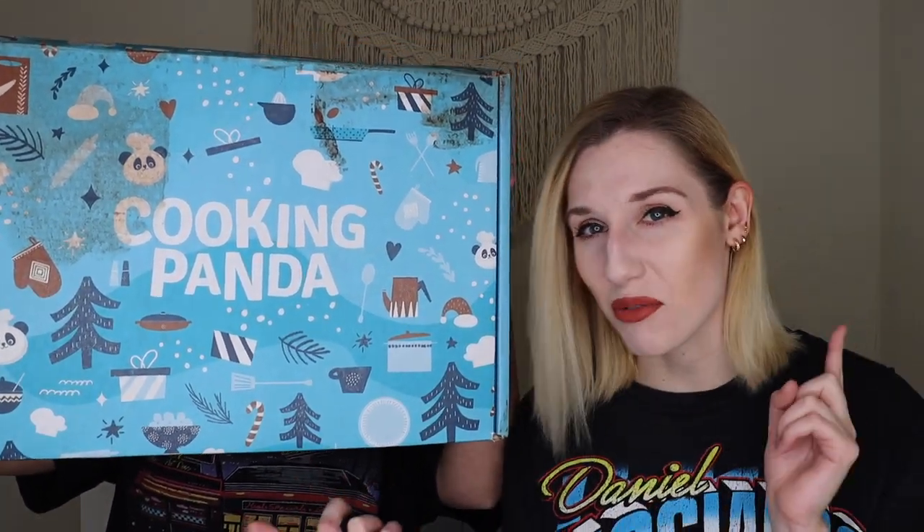Hey everyone, welcome to my channel! Today I have my sister here and I am very excited because we have a brand new box — the Cooking Panda Box for winter 2021. We argued about what year we think it is. This is probably the 2021 box because I think it came out in 2021, but we're filming this in 2022.